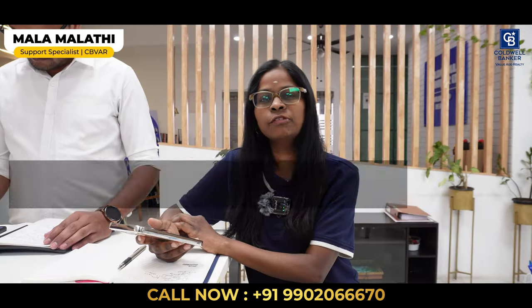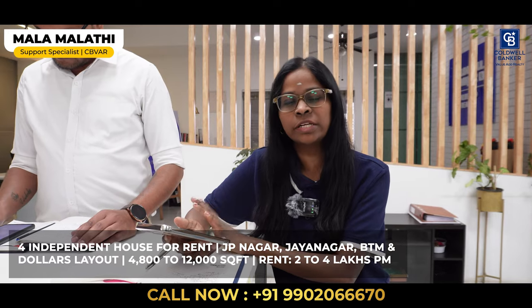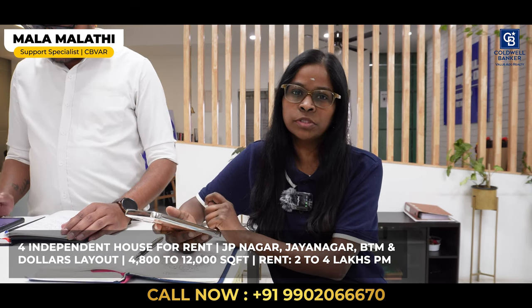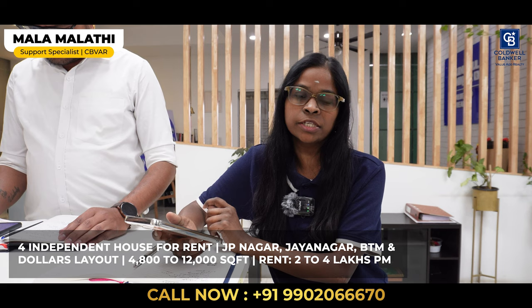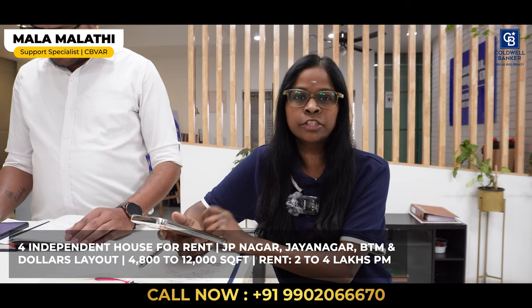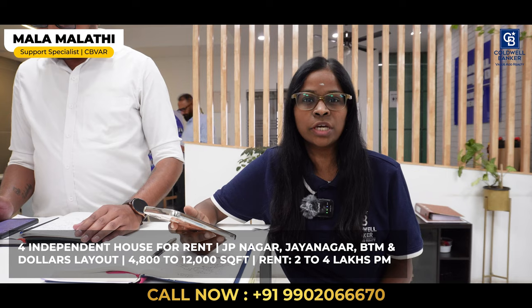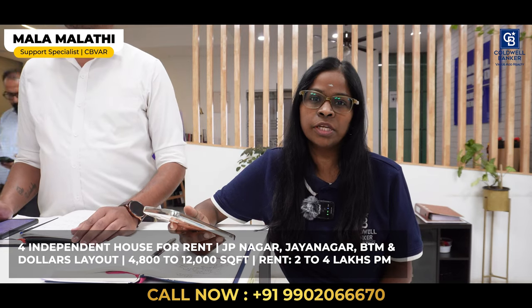This week I have four independent houses for rent, suitable for both commercial and residential purposes. They range from 4,800 square feet to 12,000 square feet. The rent quoted is 2.5 lakhs, 3.2 lakhs, 3 lakhs, and 3.5 to 4 lakhs. These are all located in JP Nagar, Jayanagar, BTM, and Dollar's Colony. Thank you.